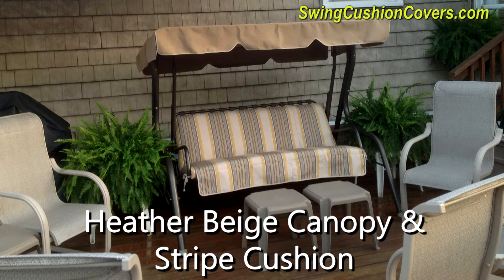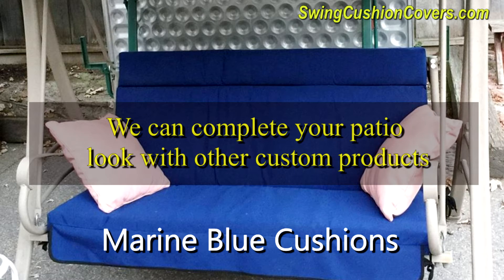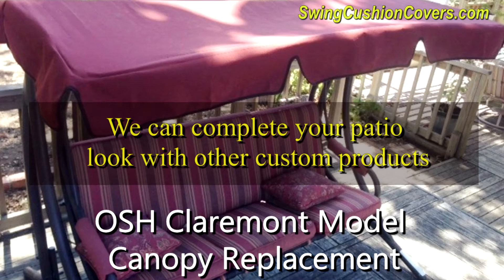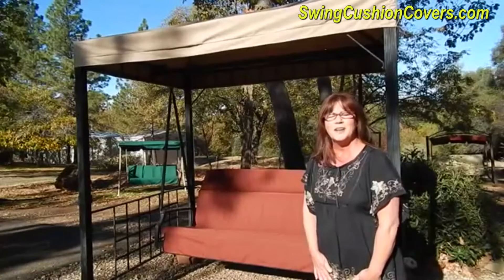We do also specialize in off-brands from smaller retailers and pillows, bolster pillows, armrests, and replacement slings for patio swings. Thank you for joining us and hope to talk to you soon.